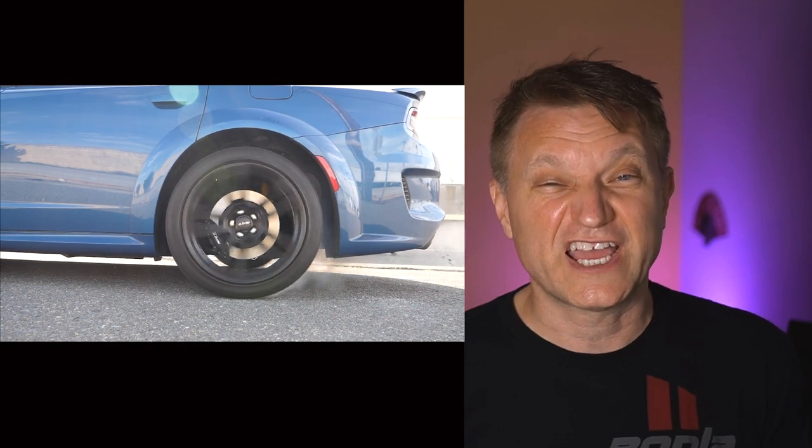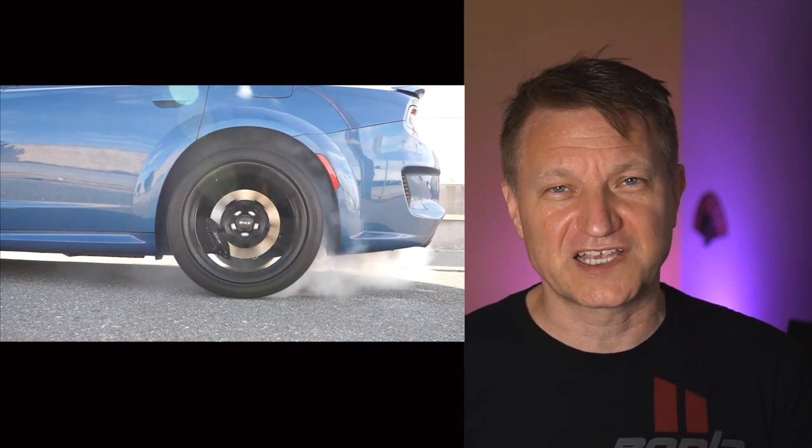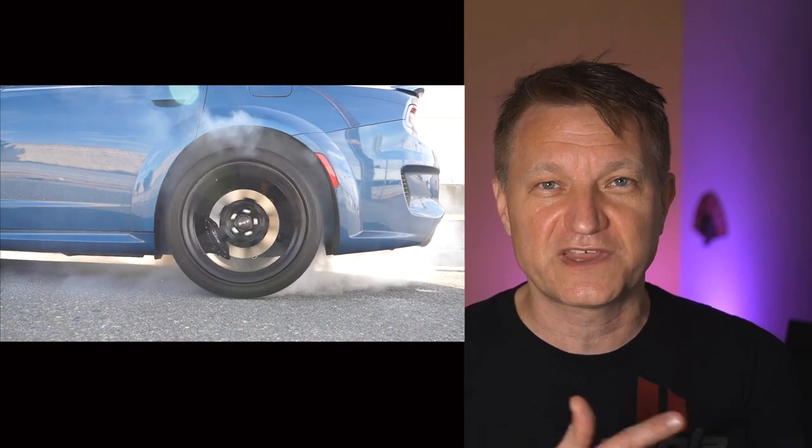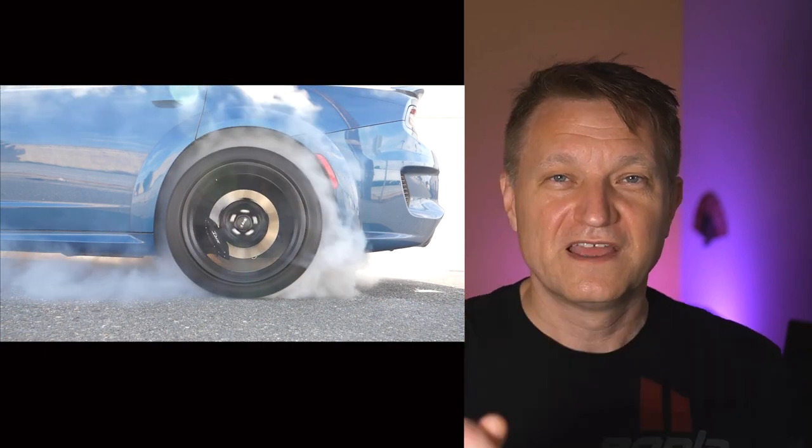Let me know in the comments if this is something you'd consider. By the way, I've been reviewing a 2021 Charger Hellcat Red Eye — it's pretty awesome and I'll have a video up on that in the next couple of days. My name is Eric. Please subscribe if you're new and I'll see you in the next video.